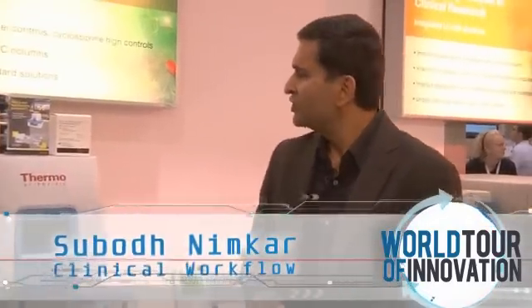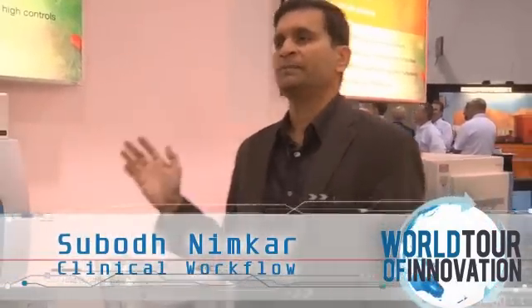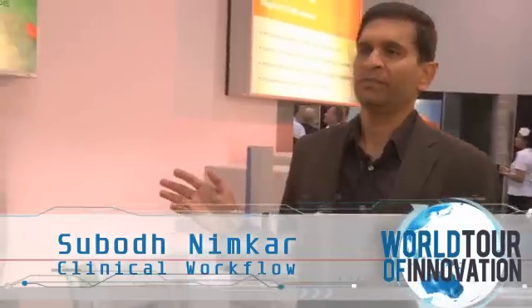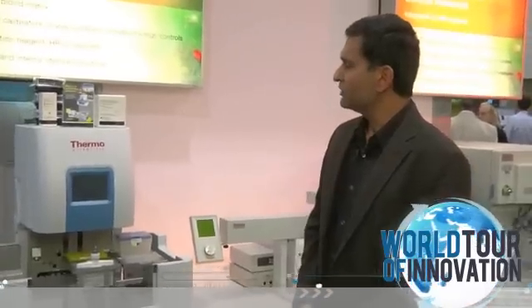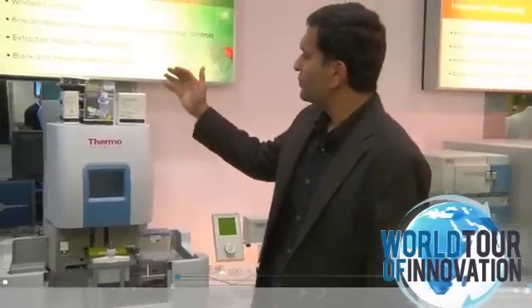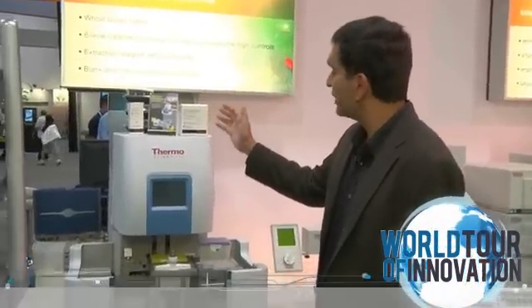What we have here at AACC is a total solution for clinical research labs. This solution is currently meant for quantitation in a clinical research routine setting, and it brings in consistency, reliability, and confidence in clinical research.